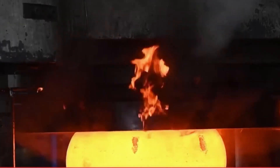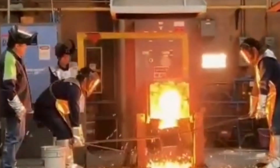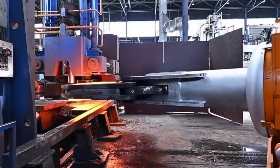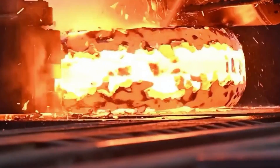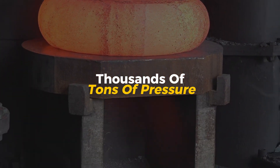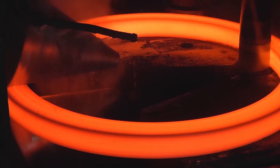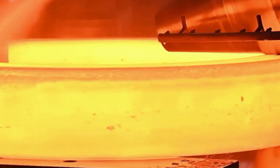The steel is first heated until it glows orange or even white—that's over 1,000 degrees Celsius. At this temperature it's still solid but soft enough to shape. Then it's placed under massive forging presses or hammers that smash it into shape with incredible force—we're talking thousands of tons of pressure. Every hit makes the metal stronger by squeezing out tiny defects and aligning the grain inside, making forged steel much tougher than cast or rolled metal.